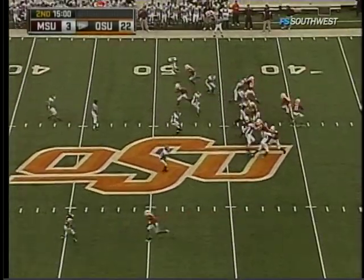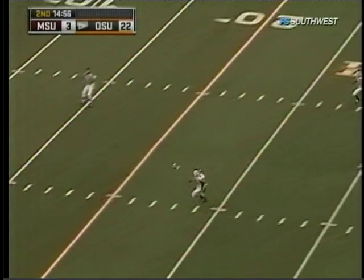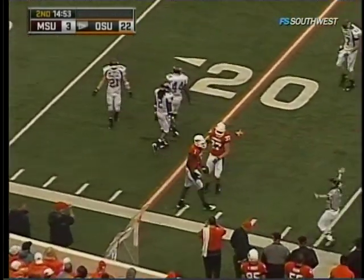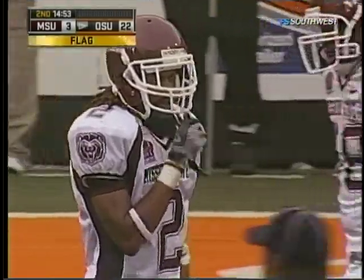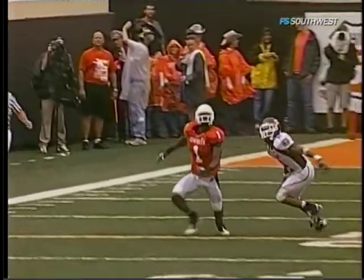Kevin Eschenfelder alongside Richard Baldinger, welcoming you to Stillwater, Oklahoma. Going up top for Dez Bryant — Bryant's going to get called for offensive pass interference, but the ball is caught down at the 20-yard line. He and Chris Farrar got tangled up and Bryant pushed off on Farrar.